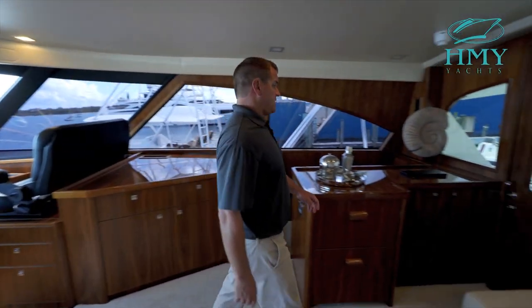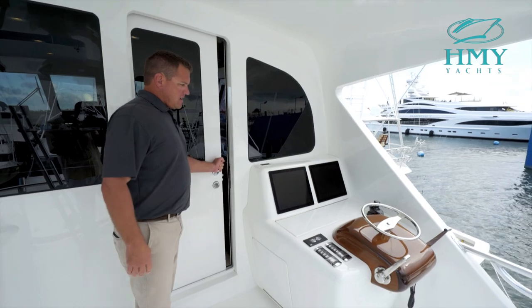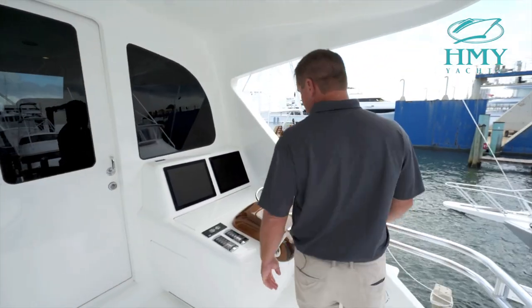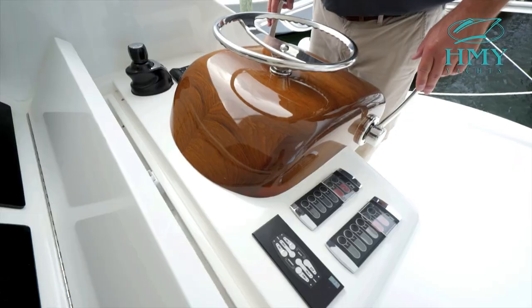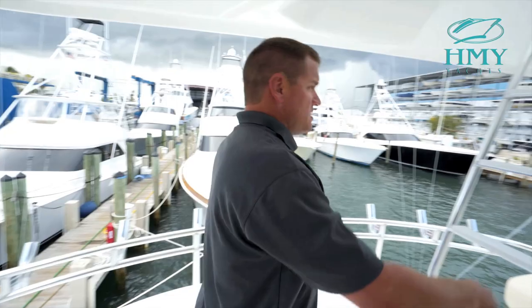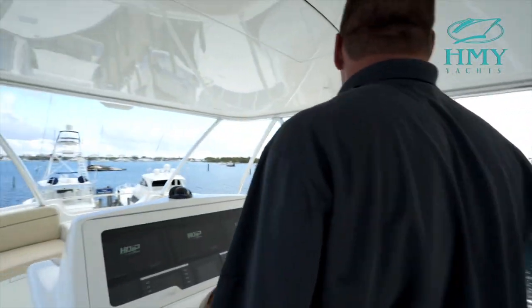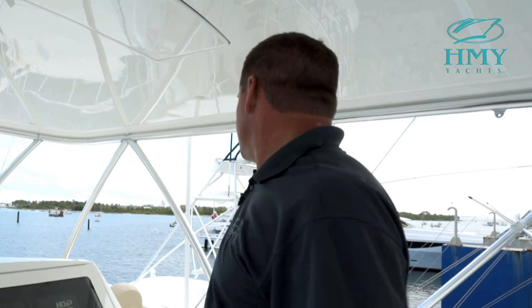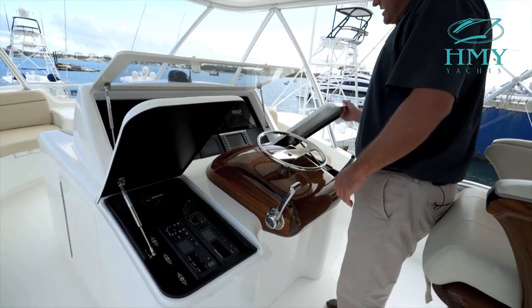From this station we can make our way back to the aft bridge where we also have another helm station. Out here on our aft helm station we have all of our electronics that we have in our main helm station also duplicated out here, so that we can use all of our electronics while we're driving the boat from back here. From this aft helm station we can make our way up to the sky bridge. As we make our way up here to the sky bridge, you can see we have great views all the way around, with unobstructed views of the bow from here all the way down into the cockpit. I can see 360 degrees around the boat. We have all of our electronics duplicated up here so I've got full capability of all my navigational equipment.